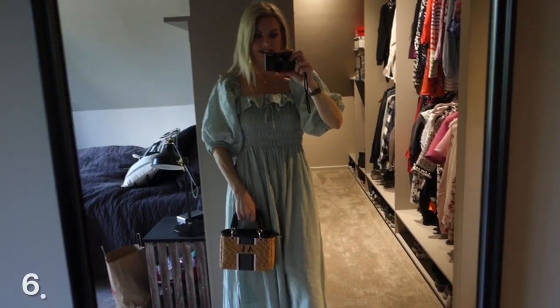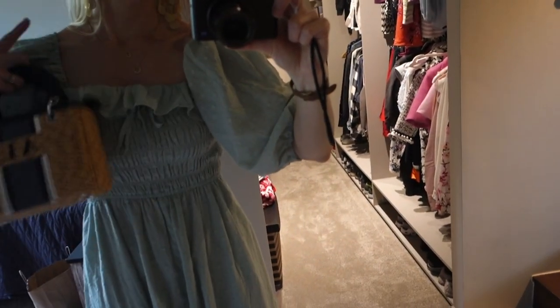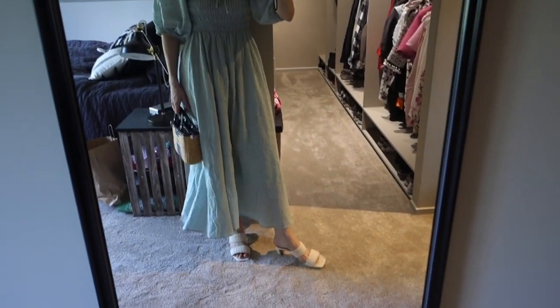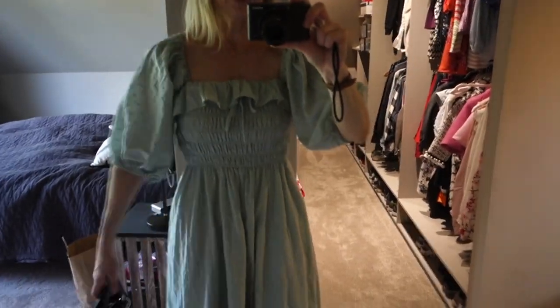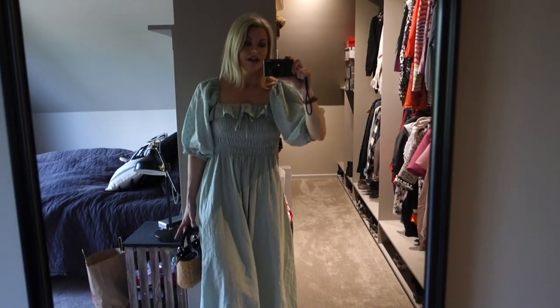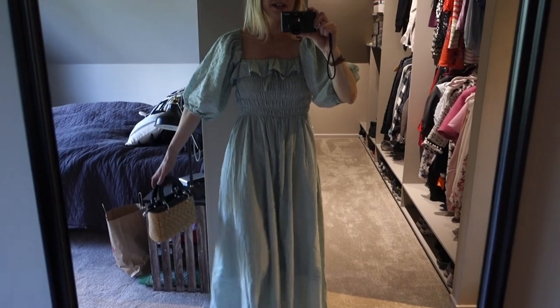Here we have another dress — this one is from Amazon. I feel like it is very me. I love this square neckline and it's smocked here, so it's very stretchy. It's a long dress and it has some lining so you don't see through it. I have the H&M shoes and the Lily and Bean bag with it. I love this dress — I wore it yesterday when we went out. It has beautiful ruffles and comes in a lot of colors: white, pink, minty green, blue. I will try to link it down below. It's so comfortable and very summery.